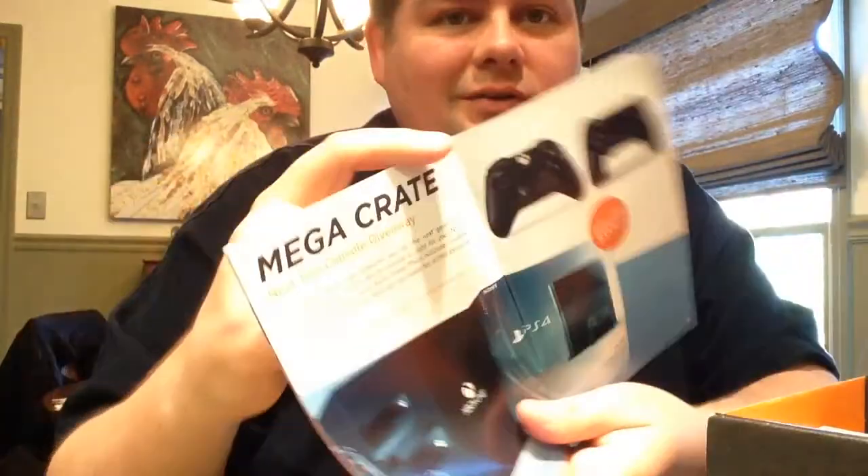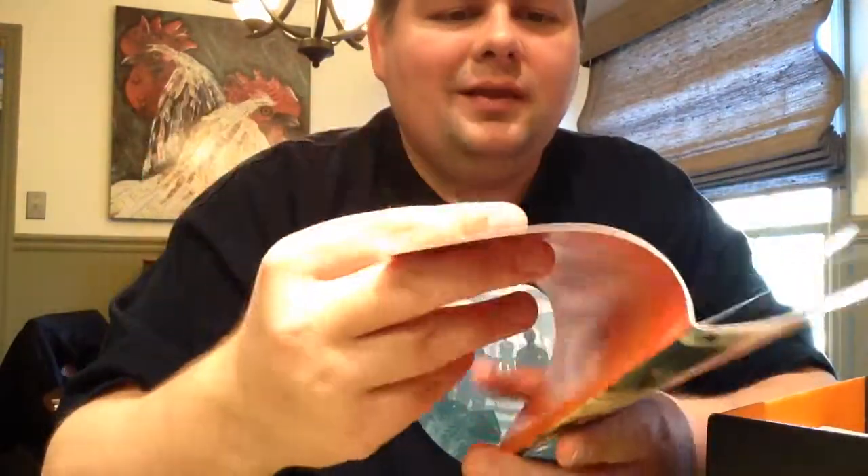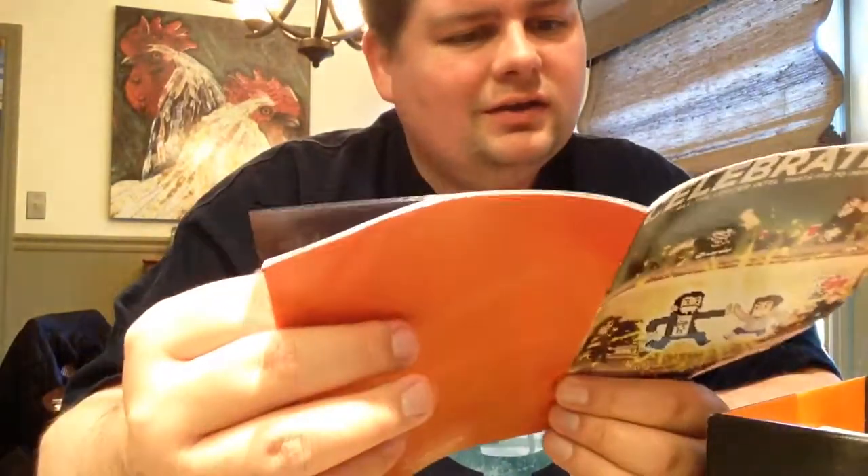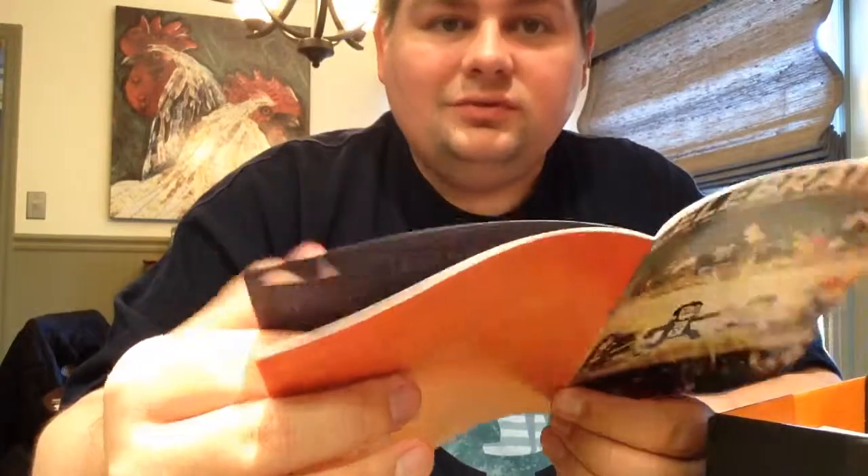The Mega Crate — they're giving away both an Xbox One and a PS4 apparently. Valued at over $900, depending on what state you're in. Also, apparently they're starting Loot Crates in Australia, the UK, and Canada. So you guys can now jump in on these things.